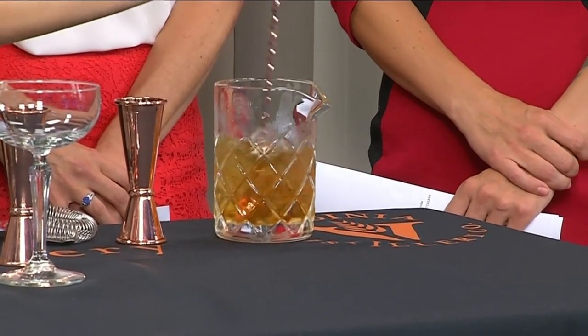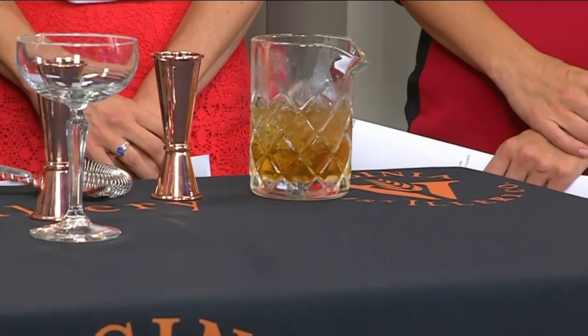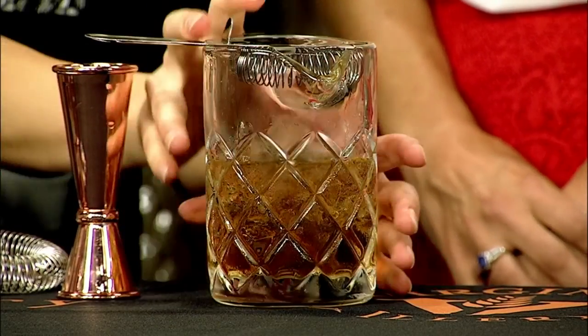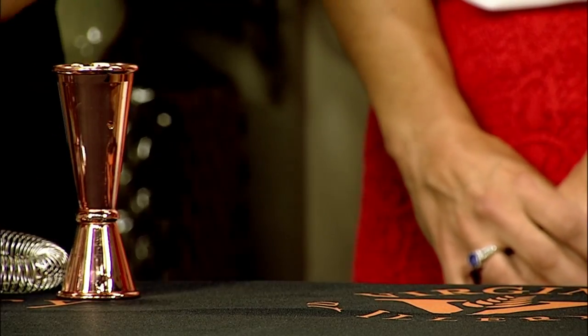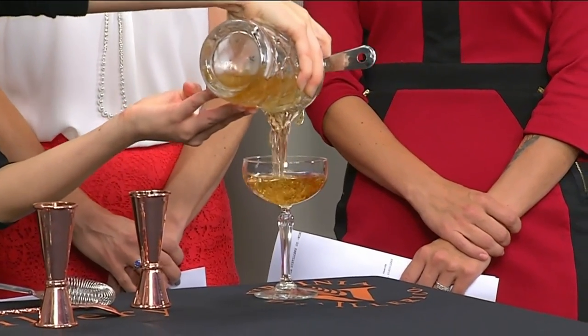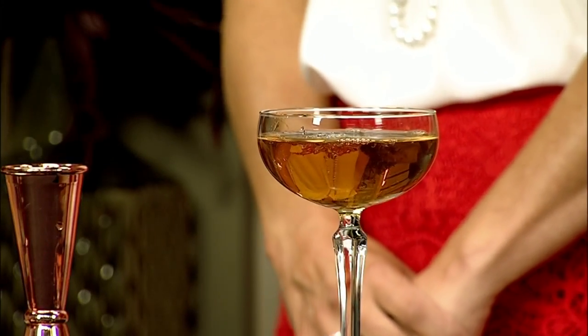After about 30 seconds you've got everything mixed in really well — that was easy! We're going to go ahead and pour it into whatever glass you like, doing a more classic one today. This is our whiskey-forward take on a summery light Manhattan. It's beautiful — Dad's going to love that.